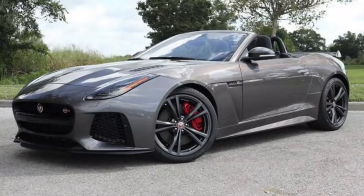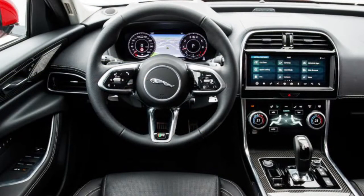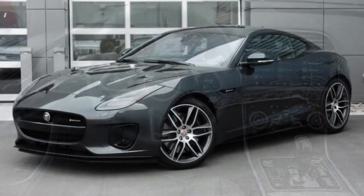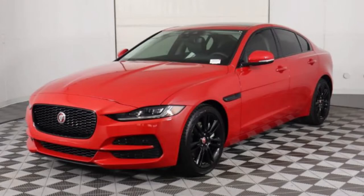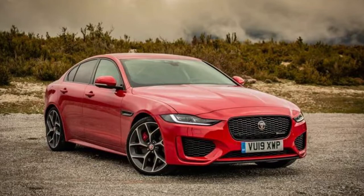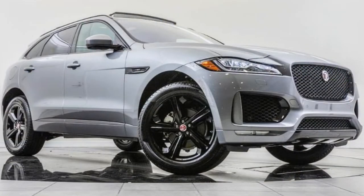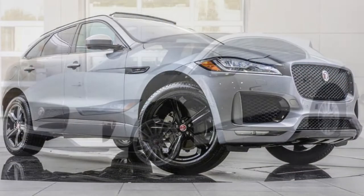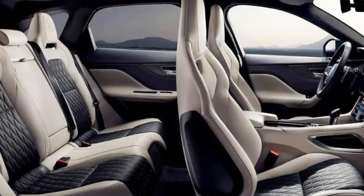Number five on the list is Jaguar. Five-year, 60,000-mile bumper-to-bumper and five-year, 60,000-mile powertrain. Here's the kicker with Jaguar — they have the very best free maintenance plan of all manufacturers right now. They give you five-year, 60,000-mile complimentary free maintenance, just like the warranty itself. That is a heck of a deal. They also have an eight-year, 100,000-mile battery or hybrid component warranty.